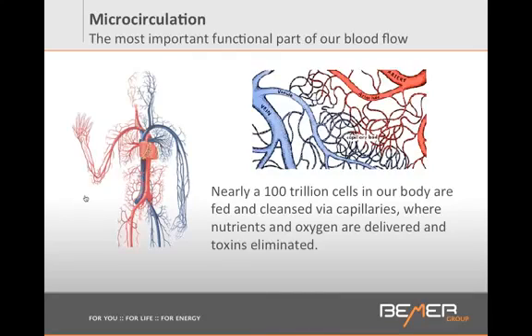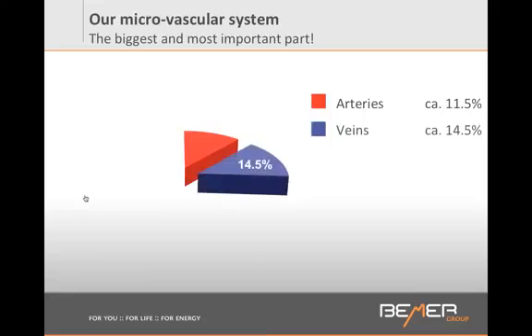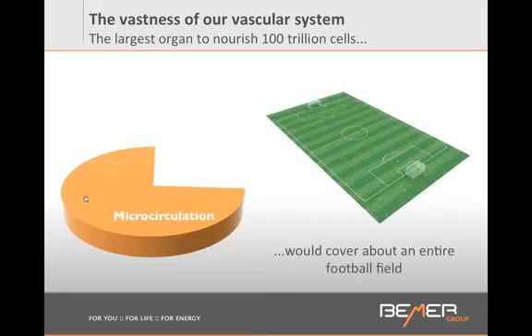If we look at our entire vascular system, did you know that we only have about 11.5% arteries, about 14.5% veins, and all the rest are the smallest vessels — the microvessels that we call microcirculation. About 74% of all your vessels are the smallest vessels. And if we had to lay them on a surface area, we would cover one football field.